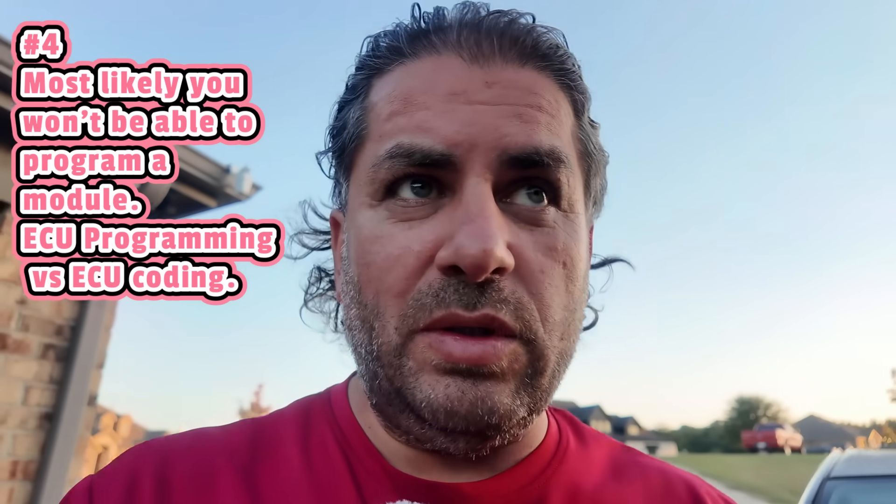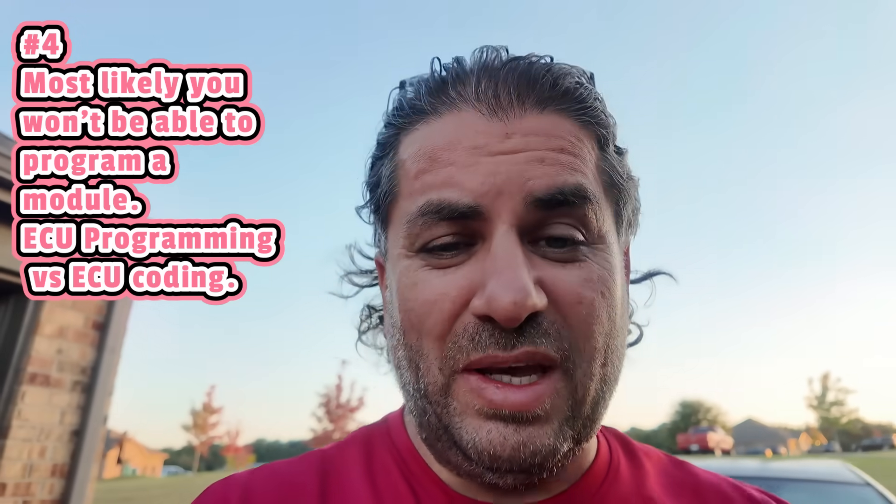Number four: scan tools — unless you get a really expensive one plus a paid subscription — cannot program modules. If you're replacing a module or the computer on the vehicle, none of the scan tools on my table can do this. It's not a walk in the park — you can really mess up a car if you don't know what you're doing, and I've never done it myself. What these scan tools can perform is ECU coding, which is not the same as ECU programming — they're completely different. Coding is more of a minor tweak.